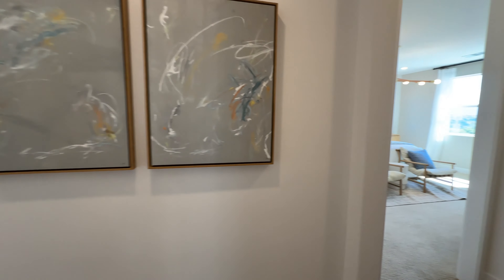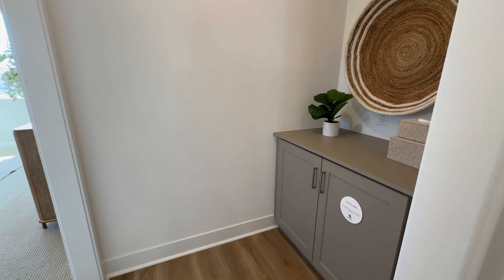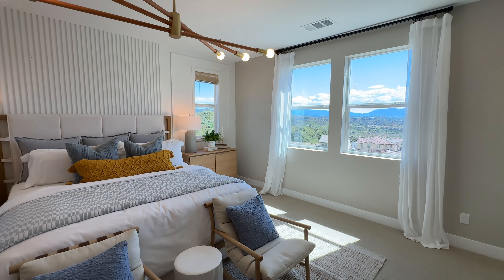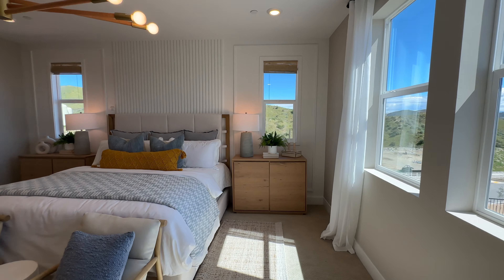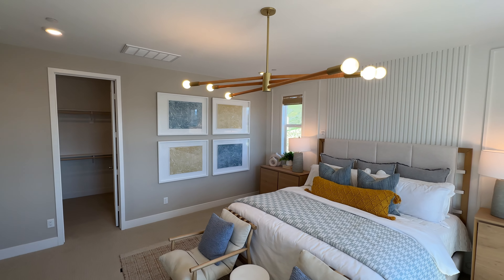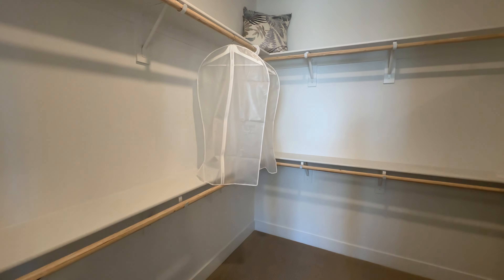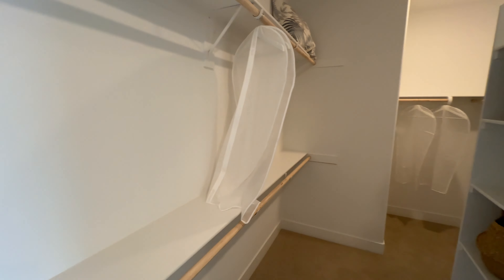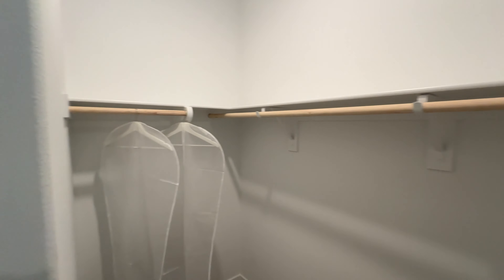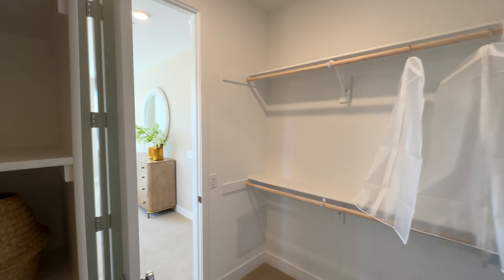Coming this way we're heading into the primary suite. Before we go in there's some storage right here, which I always like. Now we're inside the primary suite — I love this room, lots of natural light. That's a California king-size bed in there. Love the light fixture too. Let's check out this closet — it's a pretty large walk-in closet, big enough for two people. It has a whole other section over here; this could be one person's section and all of this could be someone else's. Tell me in the comments how you would configure this closet for your family.